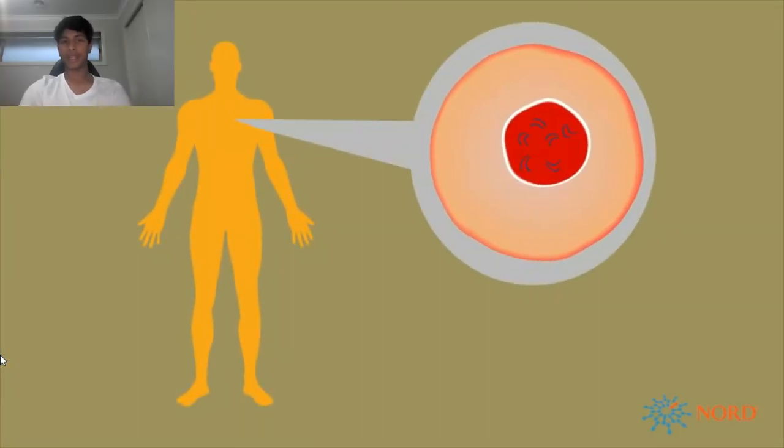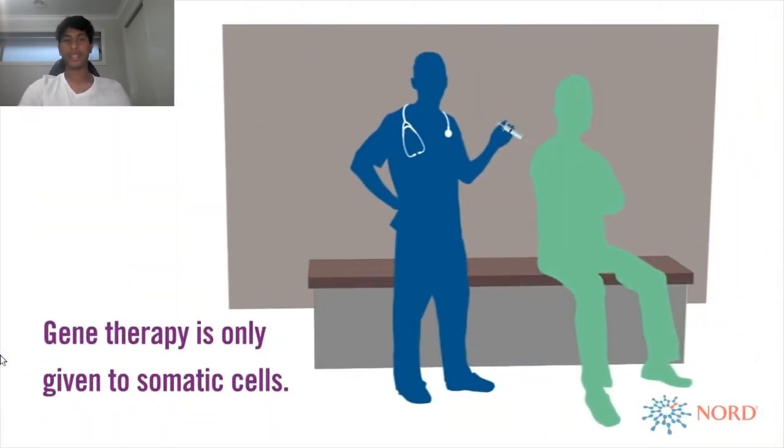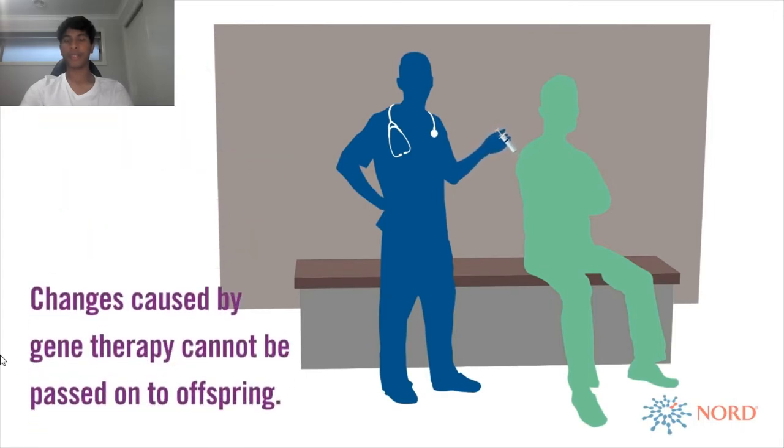There are a couple of major issues regarding somatic gene therapy. To start with, the effects of somatic gene therapy are limited to the targeted cells and not heritable to their children. These genes will be short-lived as the cells of these tissues are constantly being replaced with new cells.